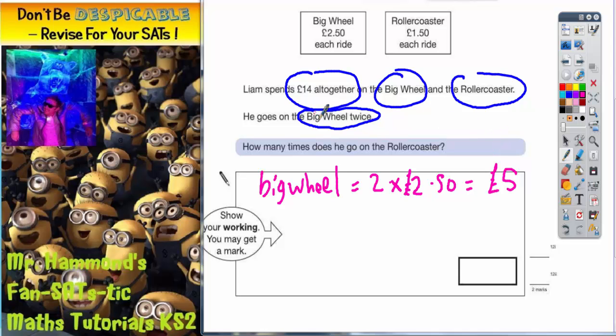But he's got £14 altogether. So what we need to do now is find how much he's got left for the roller coaster. So if we start with our £14 and subtract the £5 we've spent on the big wheel, we will realise how much he's got left. So £14 subtract £5 is £9. So he's got £9 left to spend on the roller coaster.